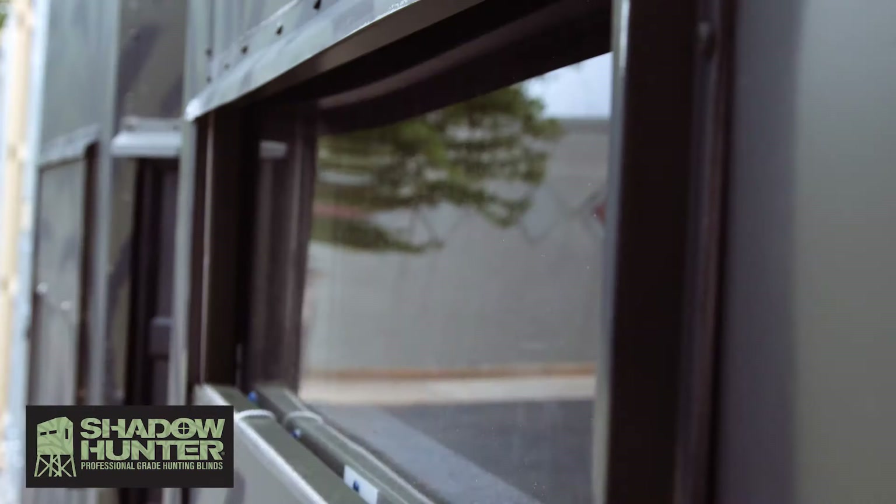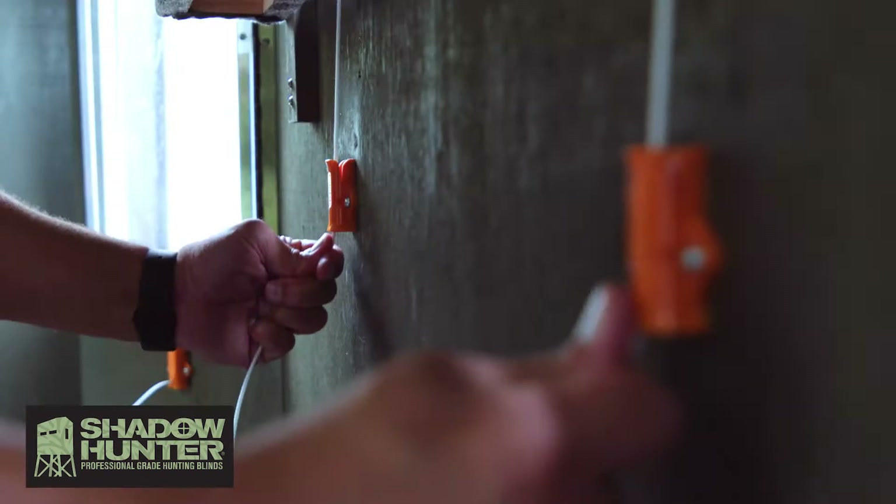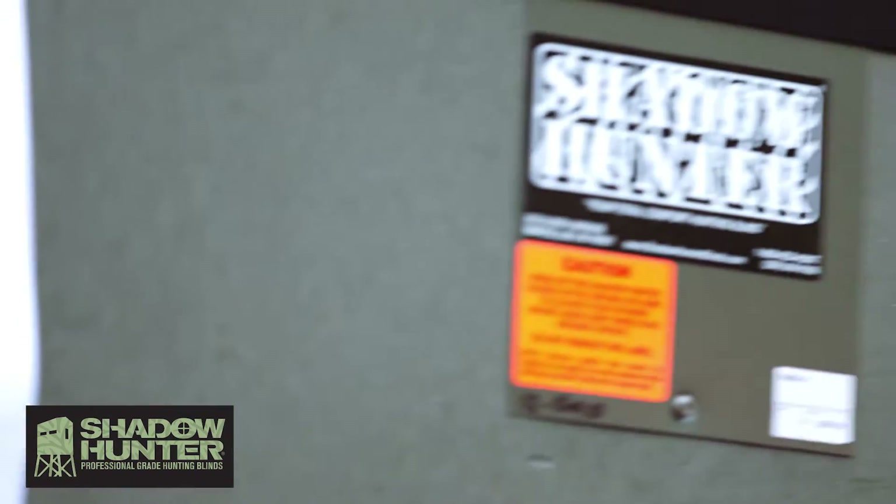The outer shield keeps pests and bad weather out. The inner glass uses a silent glass track for soundless operation. With the speed cinch tool, I can adjust my windows with ease. Because these blinds are made of such quality and so quiet, that's why it's my favorite hunting blind.